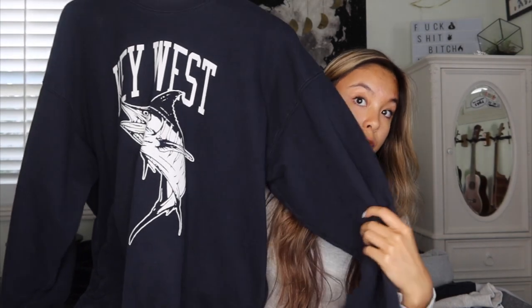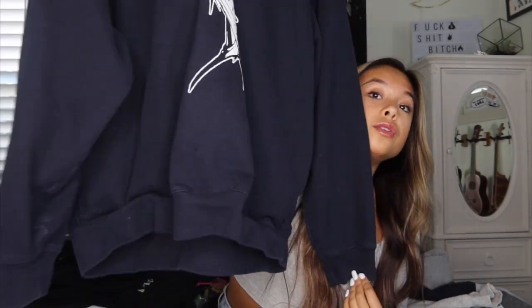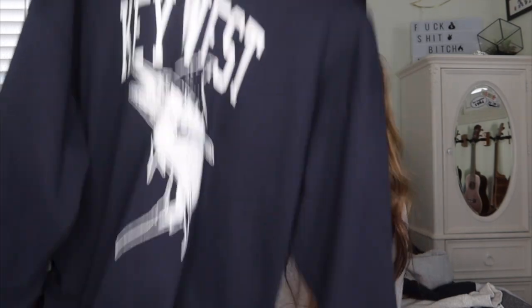Another Brandy find — I actually got this at the Brandy in Florida and it says Key West, so that's why I got it. It's just a huge crew neck, really oversized. Also, there are pockets in it and I've never seen that in a Brandy sweatshirt.